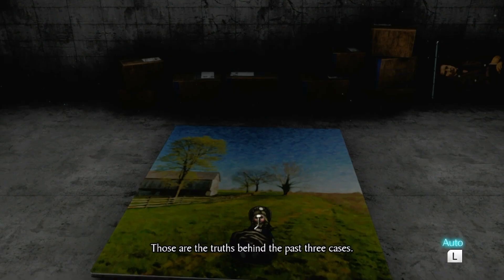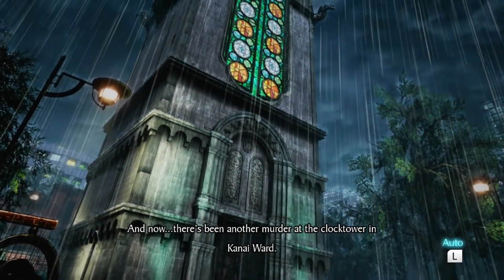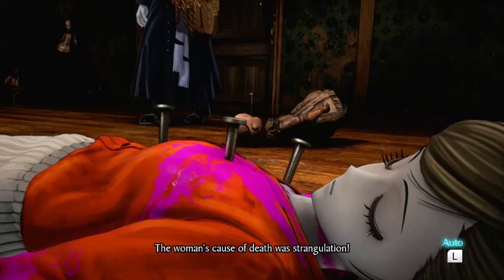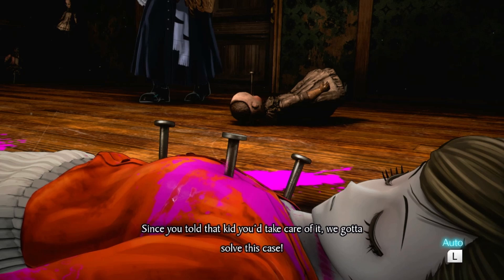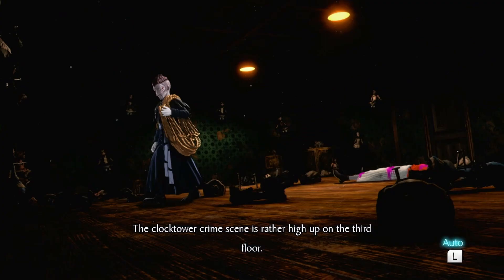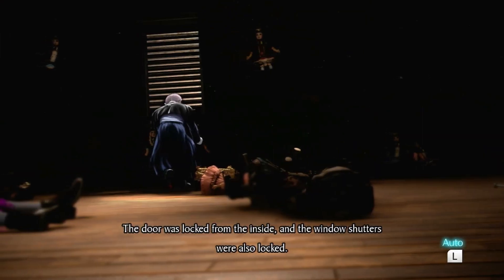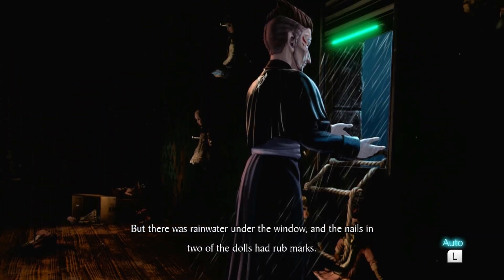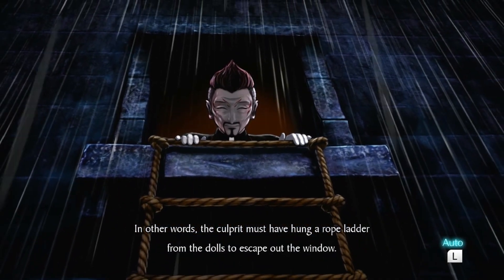Those are the truths behind the past three cases. And now there's been another murder at the clock tower in Kaniwa. The crime scene is rather high up on the third floor — the door was locked from the inside, and the window shutters were also locked. But there was rainwater under the window and the nails in two of the dolls had rug marks, meaning the culprit must have hung a rope ladder from the dolls to escape out the window.